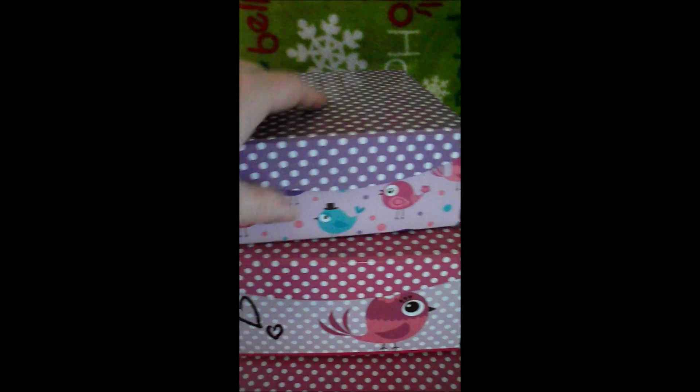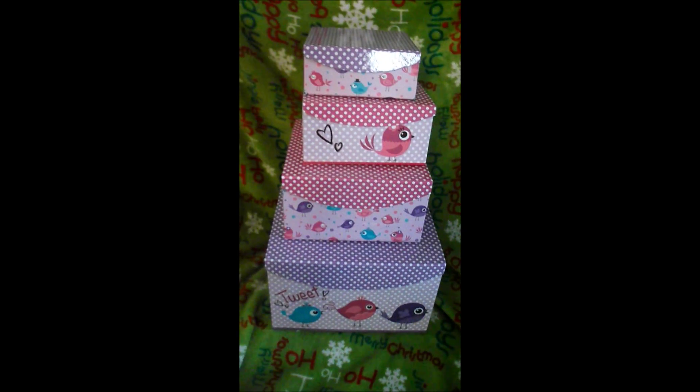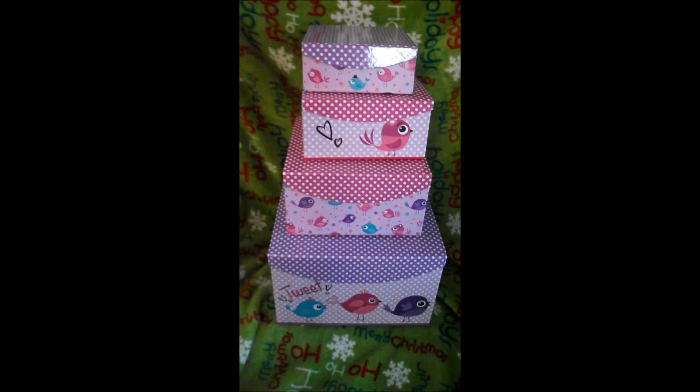What I like about these is they have magnetic lids, so it's perfect for pacifiers, hair bows, and storage for the baby. Thought I'd share!